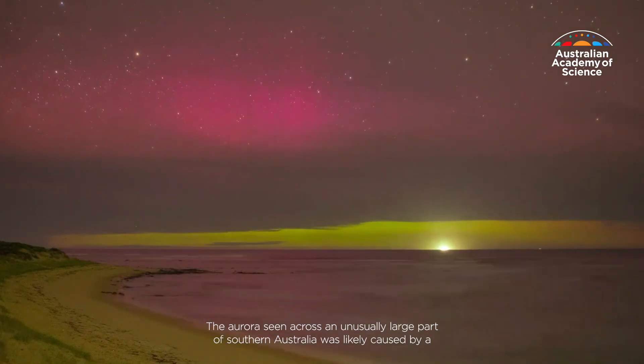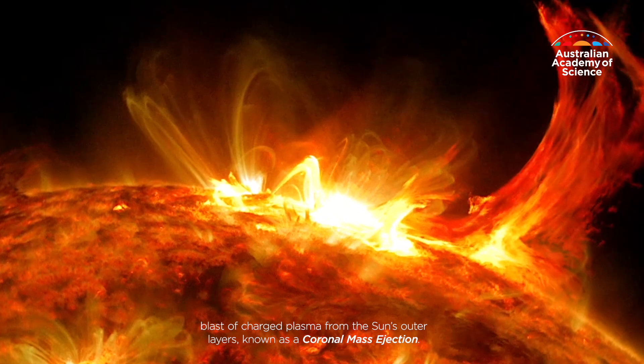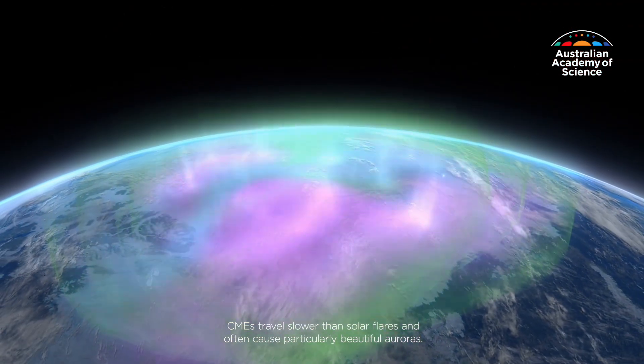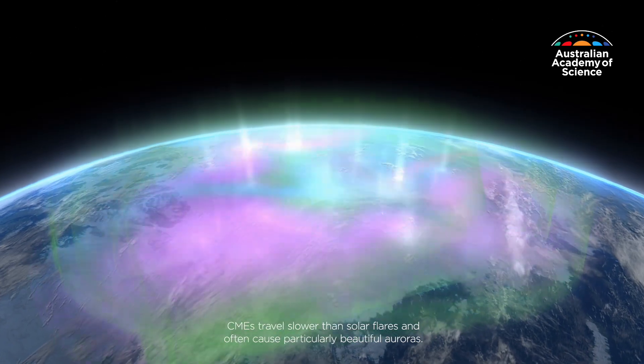The aurora seen across an unusually large part of southern Australia was likely caused by a blast of charged plasma from the Sun's outer layers, known as a coronal mass ejection. CMEs travel slower than solar flares and often cause particularly beautiful auroras.